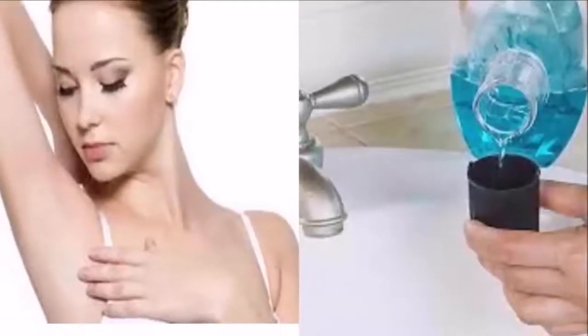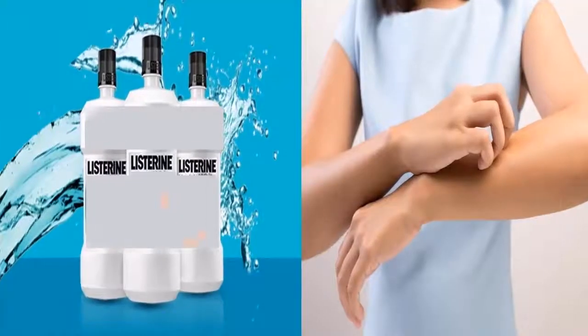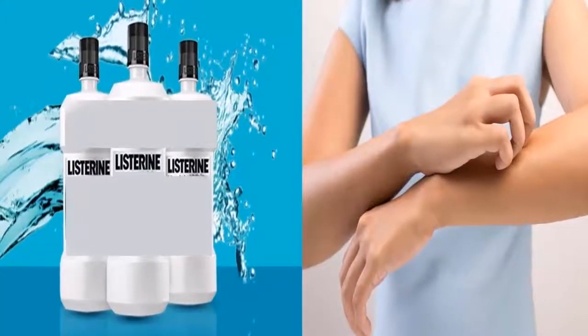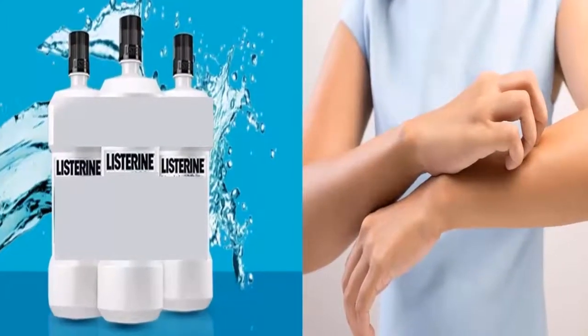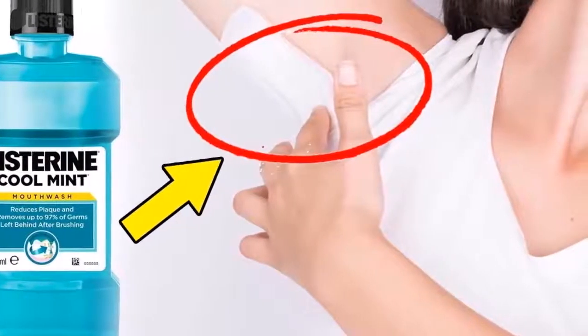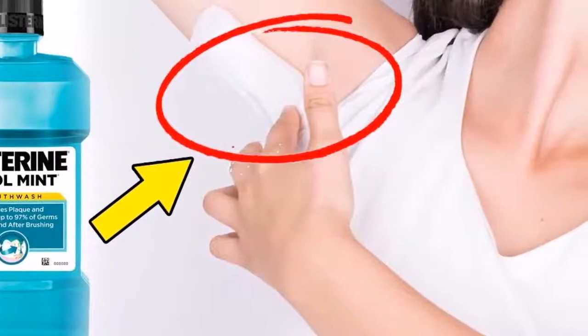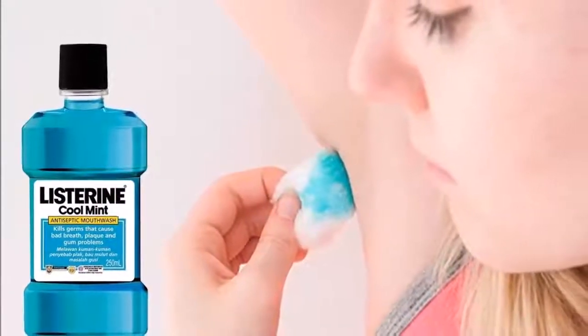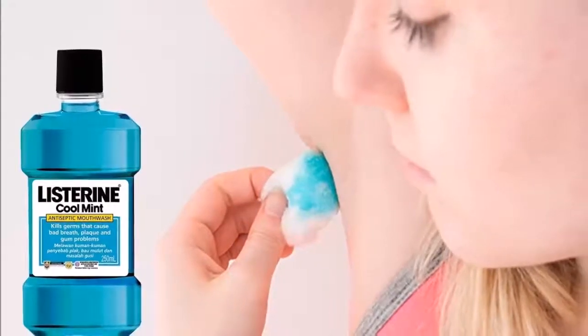Number two: pour it in the toilet. It might look like you're throwing money down the toilet, but Listerine actually allows you to clean and deodorize it completely. All you have to do is pour a little and use the bathroom brush to give it a little scrub. Not only will it clean the toilet, it will also give it a great shine and pleasant odor.